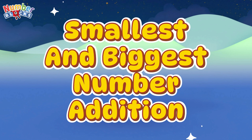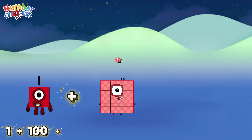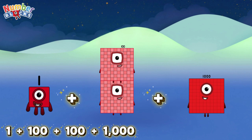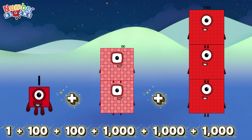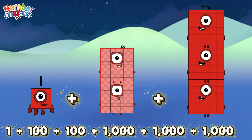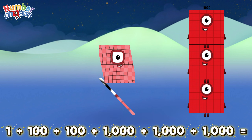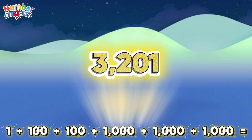Smallest and Biggest Number Edition. Example number one: 1 plus 100 plus 100 plus 1,000 plus 1,000 plus 1,000 is equals to 3,201.